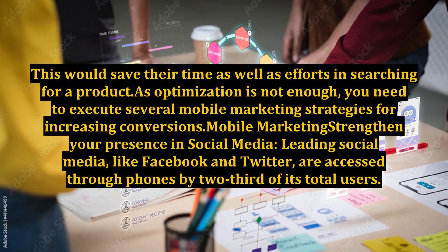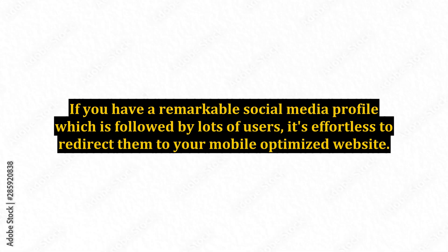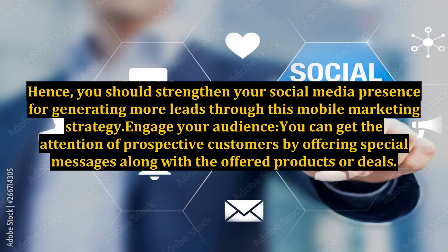This would save their time as well as effort in searching for a product. As optimization alone is not enough, you need to execute several mobile marketing strategies for increasing conversions. Strengthen your presence in social media: leading social media platforms like Facebook and Twitter are accessed through phones by two-thirds of their total users. If you have a remarkable social media profile followed by lots of users, it's effortless to redirect them to your mobile-optimized website. Hence, you should strengthen your social media presence for generating more leads through this mobile marketing strategy.